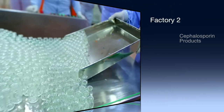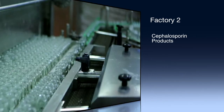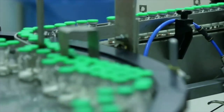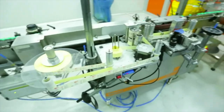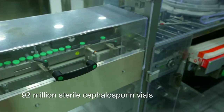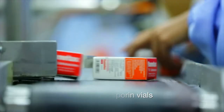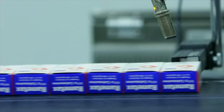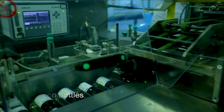The second plant is dedicated to the manufacturing of cephalosporin products. The factory is comprised of two production areas. The first area houses two manufacturing lines, with the capacity to produce 92 million sterile cephalosporin vials, in addition to a dedicated area for the powder macrodosing line that has the capacity to produce 17 million bottles.